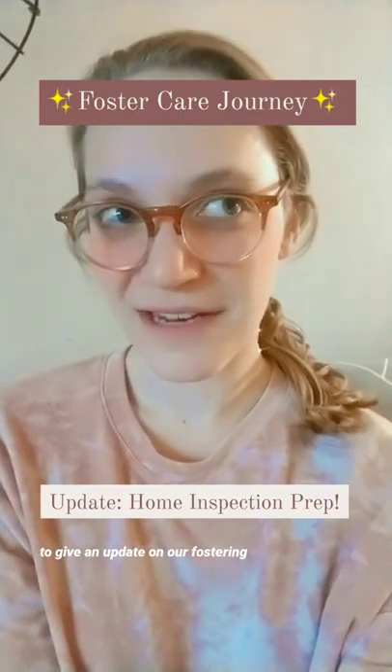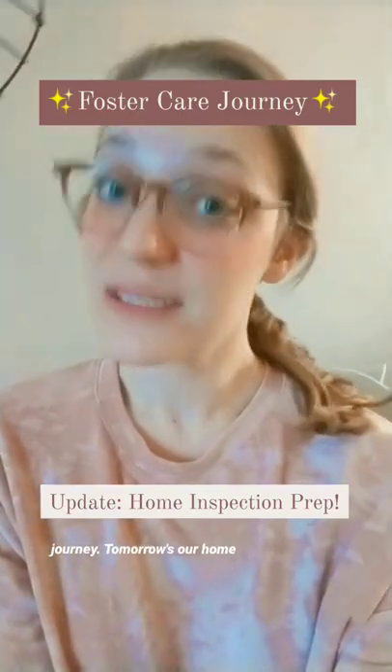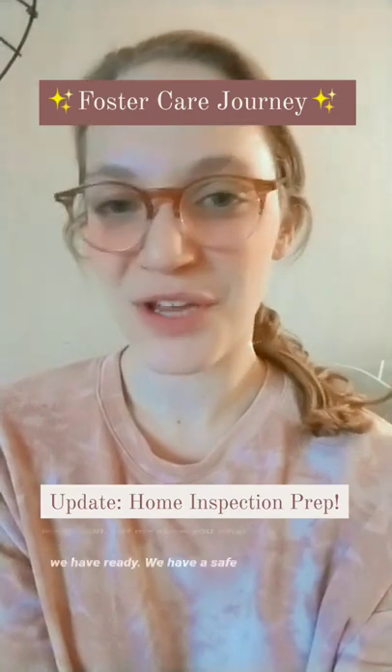Hey! It's been a while, so I wanted to give an update on our fostering journey. Tomorrow's our home inspection. Let me show you what we have ready.